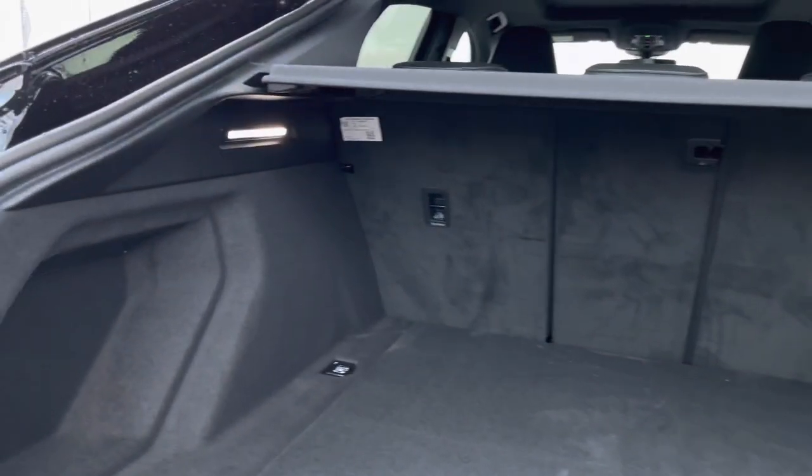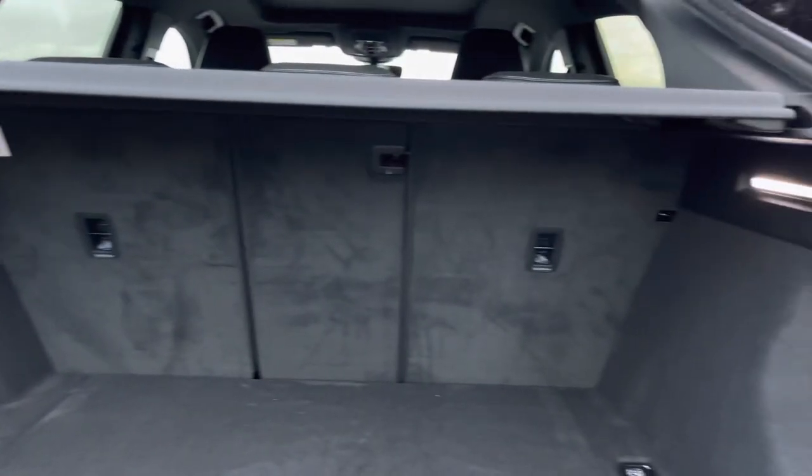The boot space definitely doesn't disappoint — it has ample space, perfect for day to day tasks.